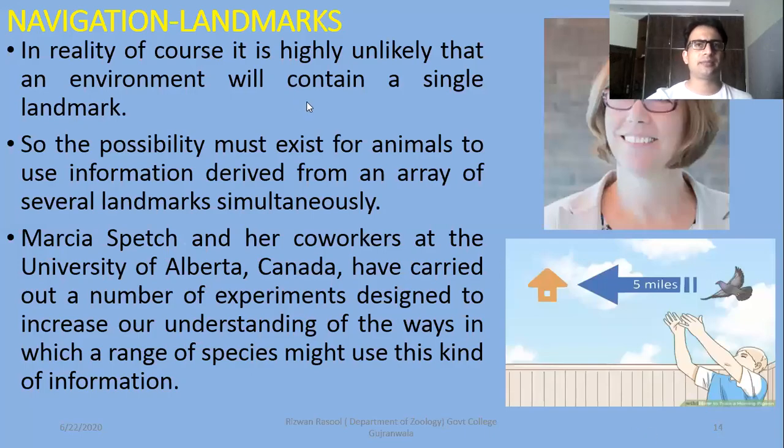In the name of Allah, we have discussed that there are two ways of navigation: one is the threatening or trail lane. The third method for navigation is usually the use of landmarks. In reality, it is highly unlikely that an environment will contain a single landmark. Usually, in the environment, there are more symbols and hints for an animal which can be used in its path or nest or place of living.